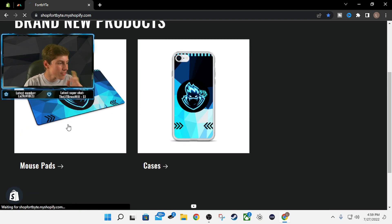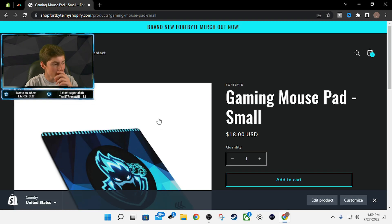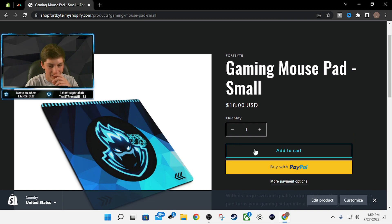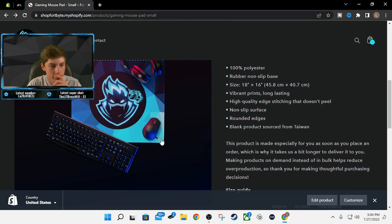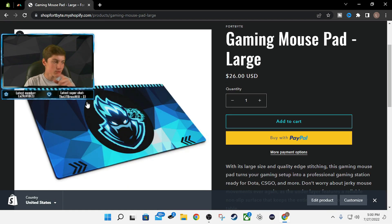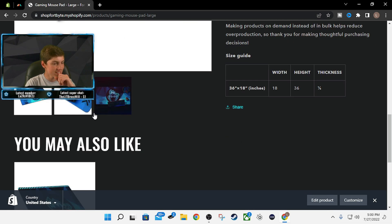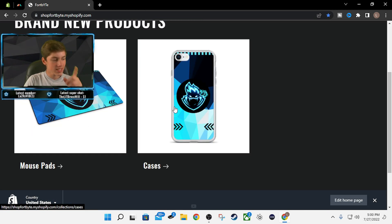We have six products. Let's start out with the mouse pads. Here's the small mouse pad — that looks so clean. It's 18 by 16 inches. And if that's not enough mouse space, you can get the large one. I just copped this one; I'm going to get it for my entire desk. It's going to be sweet. That looks fire — it's 36 by 18 inches. That looks clean. Now those are the mouse pads.